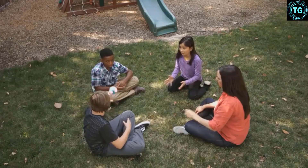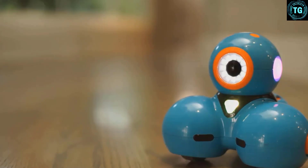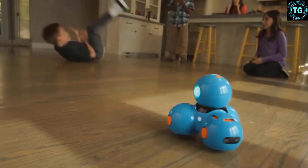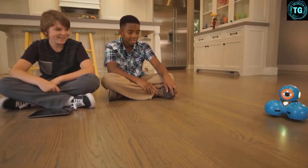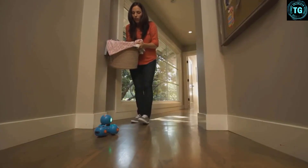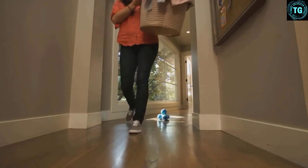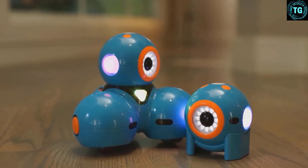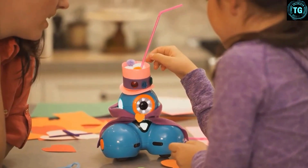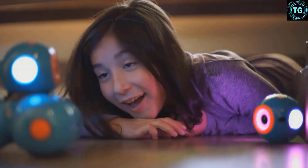Kids can expand Dash's abilities with a sketch kit for making art, a bulldozer blade, a projectile launcher, costumes, a xylophone, and even an adapter to connect LEGO building bricks for truly custom robot builds. The Dash robot has been used in over 20,000 schools across the U.S. to help make computer and robotics science fun for kids. Wonder Workshop also offers children the chance to take part in the Wonder League, where they can share ideas and participate in Wonder Workshop robotics competitions.